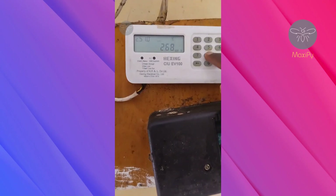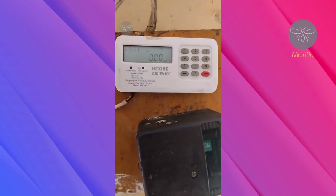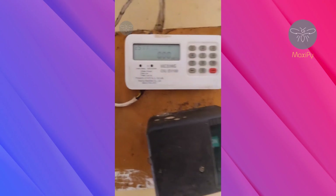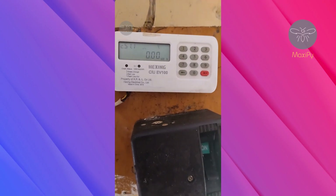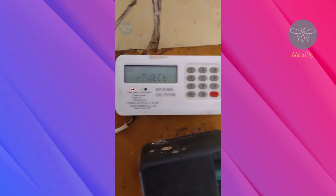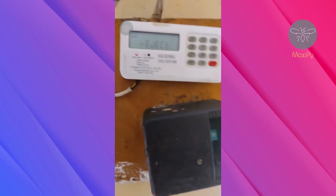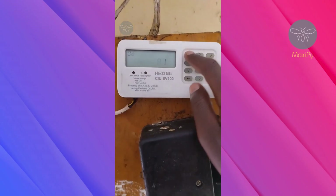Code 809 checks your tariff status or index. Code 810 checks your overdraft information. Code 811 is a code that helps you check the emergency credit — for me it doesn't work, but it might work for you.